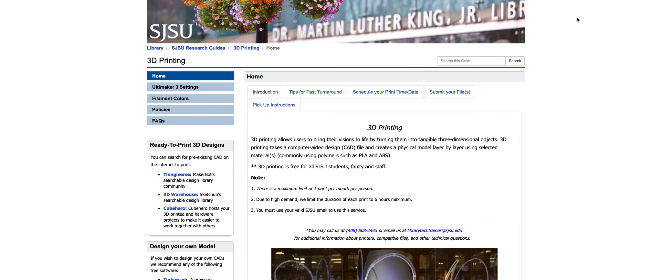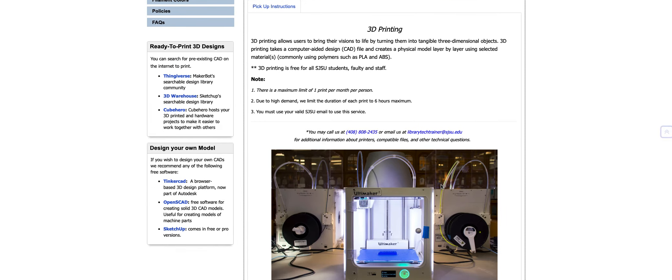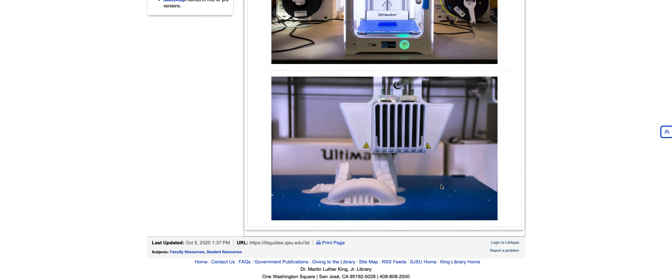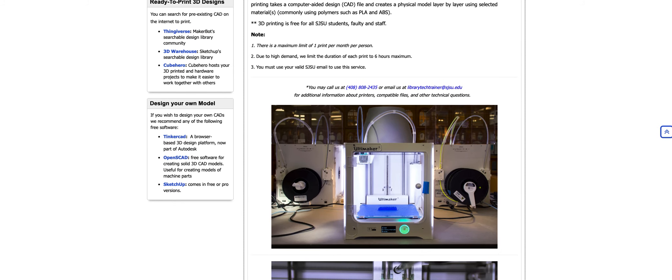Also, 3D printing. You can submit your files. 3D printing is free for all SJSU students, faculty, and staff, and there's a limit of one per month per person, which sounds pretty interesting. If you scroll down, it tells you how the device works. That is research guides at the King Library via the OneSearch page.